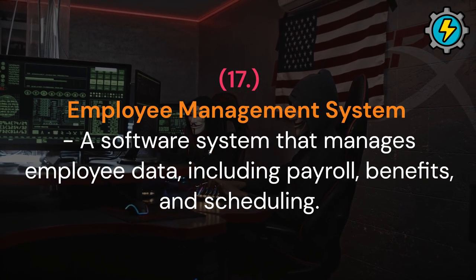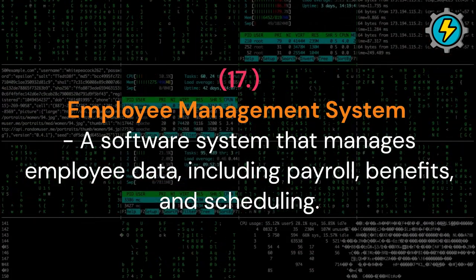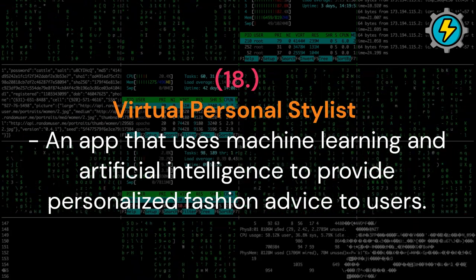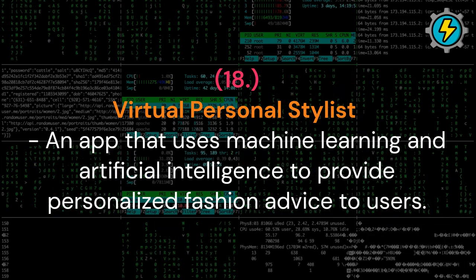Employee management system: a software system that manages employee data, including payroll, benefits, and scheduling. Virtual personal stylist: an app that uses machine learning and artificial intelligence to provide personalized fashion advice to users.